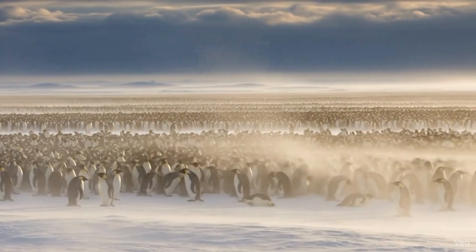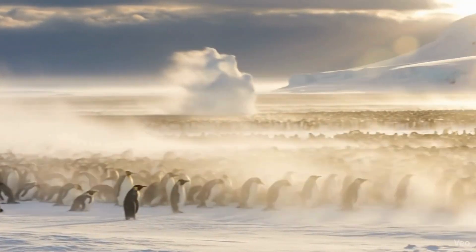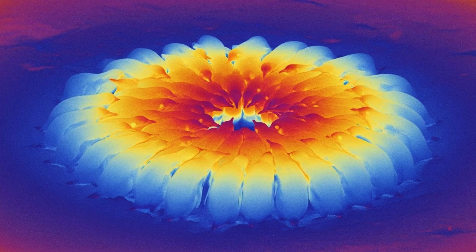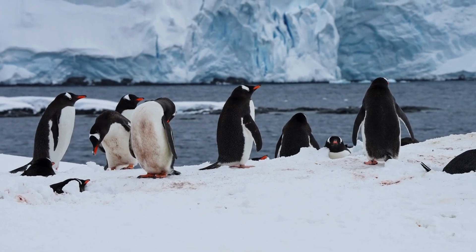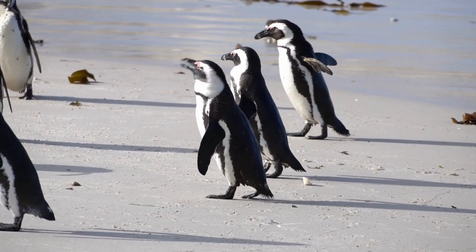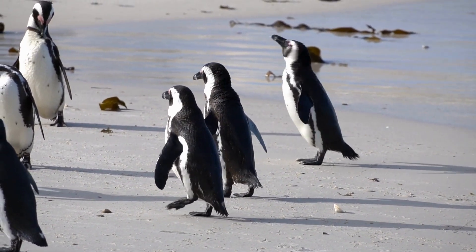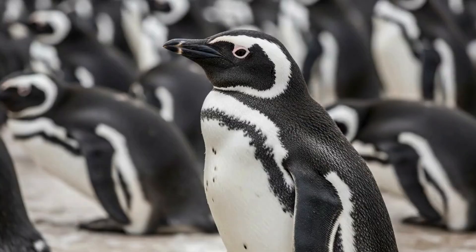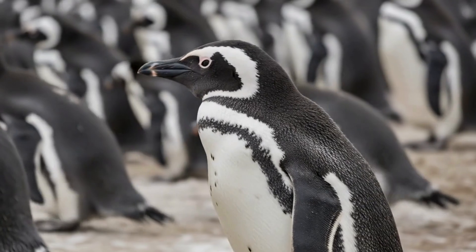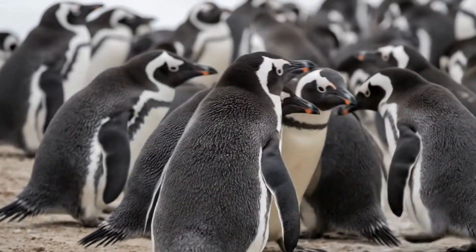Their solution is the iconic penguin huddle. Thousands of penguins press together so tightly that the middle of the huddle can reach around 37 degrees Celsius — a 90 degree jump compared to the outside air. And it's not just a cuddle; it's a coordinated, constantly shifting structure. Those on the freezing edges slowly move inward, those in the warm centre rotate to the outside. Everyone takes a turn. This teamwork is the only reason they survive the brutal winter fast.